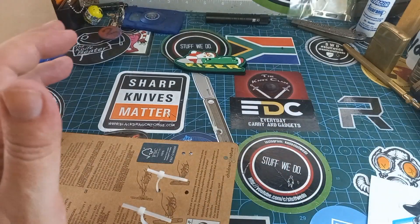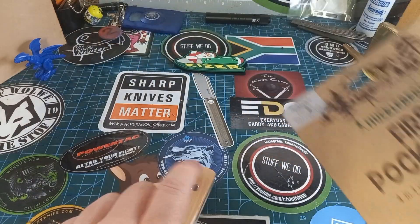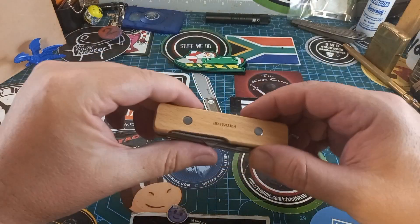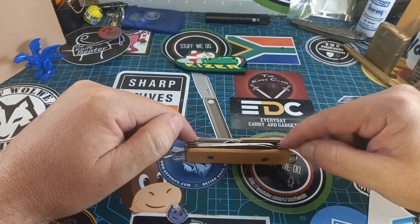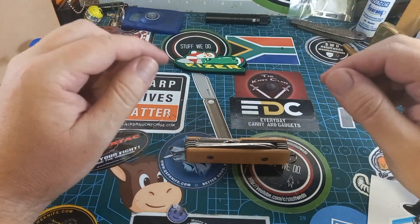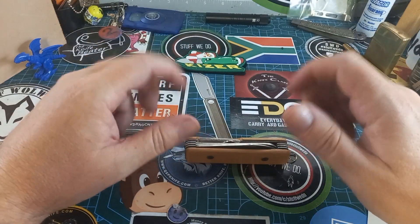My son is completely moaning about everything now — says I don't love him and his sister always gets everything, and he gets nothing. He's five. So I started looking around and I saw the Victorinox 'My First Knife' — that was quite expensive, around 700 rand. The little SD Classic is nice but it's very small.